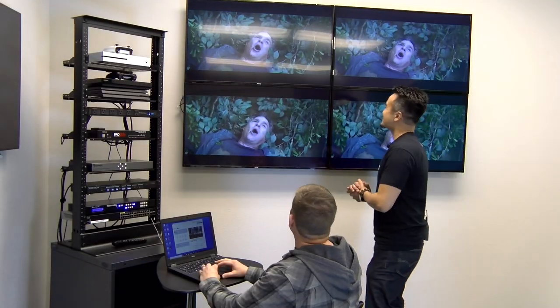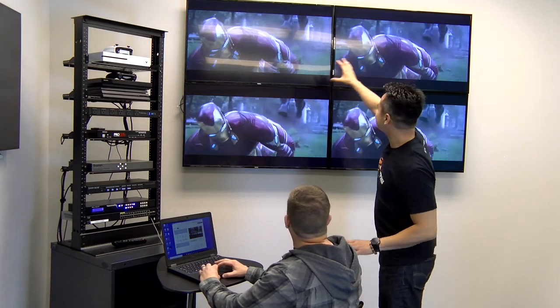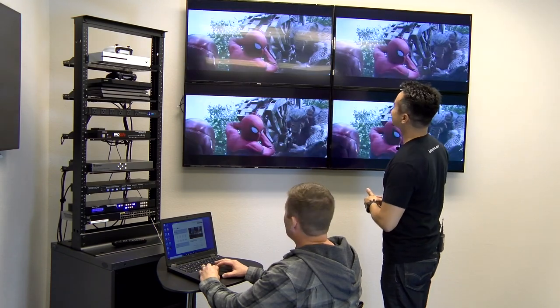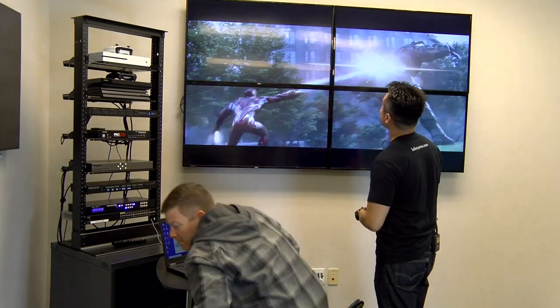We are now balling with the video wall. Can you actually put it on one big screen? Absolutely — that's the point of these video walls. Let's see what she looks like. There you go — even more awesome.